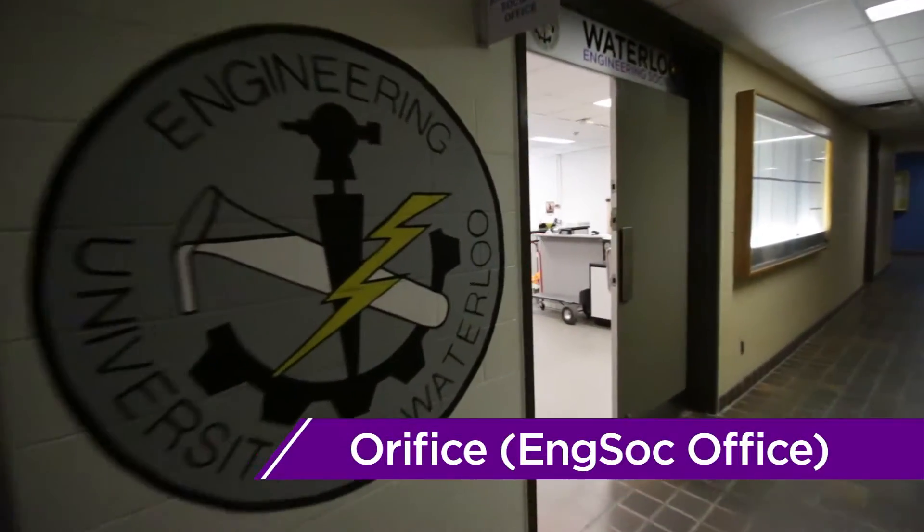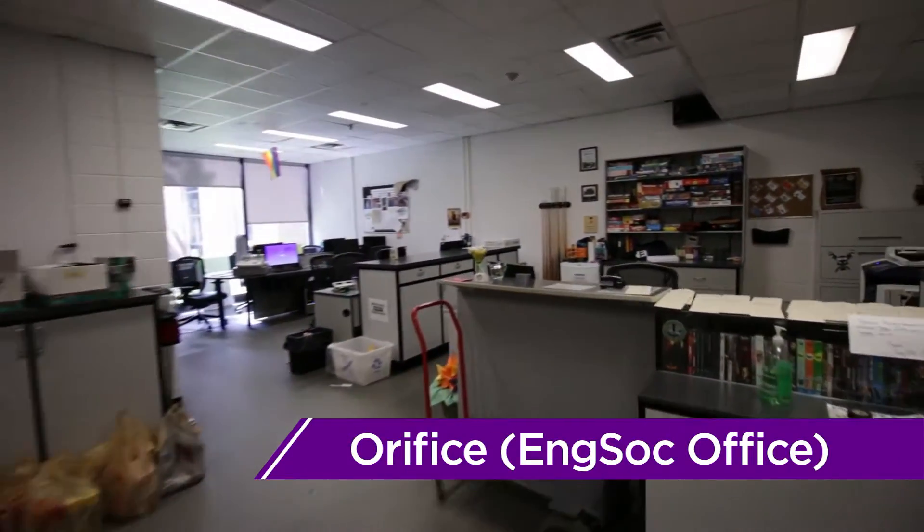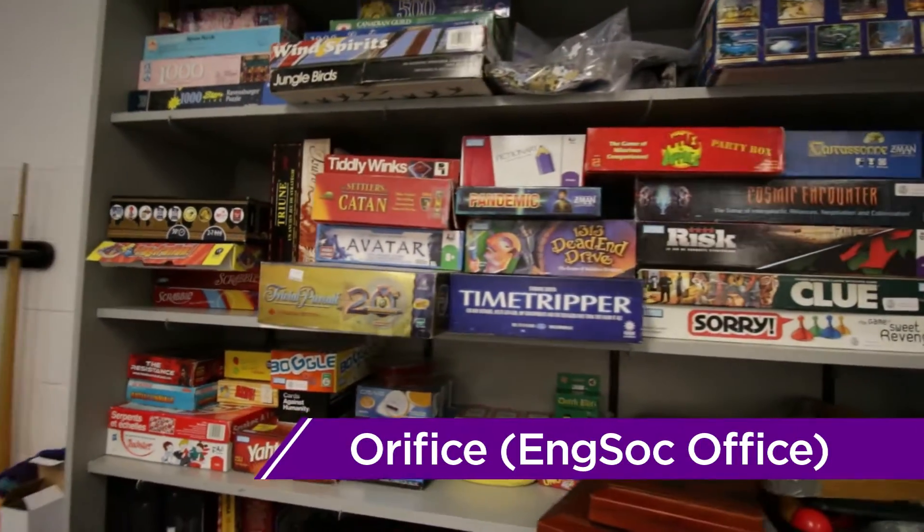Located just down the hall from Poets is the Engineering Society office, more commonly referred to as the ORFIS. Open Monday through Friday, this is the place to visit when you have any Engineering Society questions, need to borrow a stapler, or bind your work report.